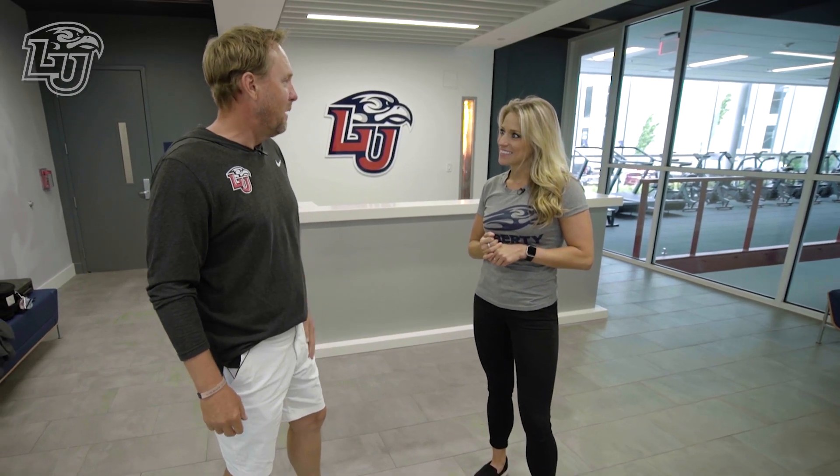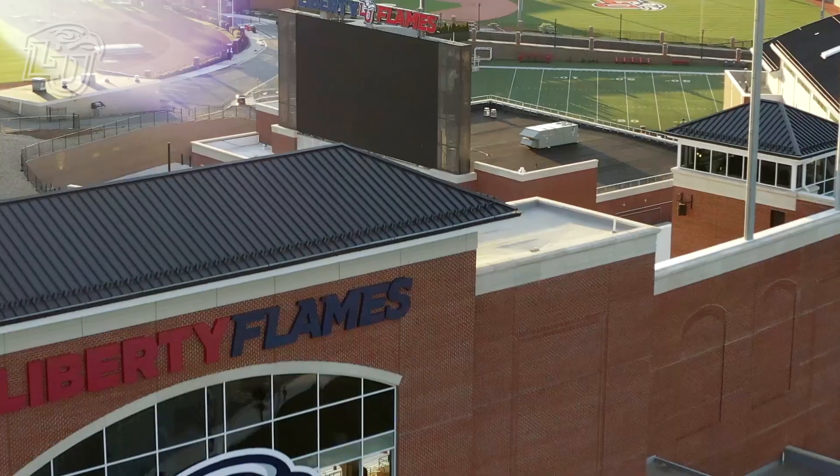That was a pretty awesome place — thanks again for your time giving us the tour. Thank you for stopping by. It's an incredible place and I feel very blessed every day I walk in here, as does the rest of our staff. Can't wait for our kids to get back. Coach, you get back to recruiting — we'll catch up with you a little bit later. You got it.